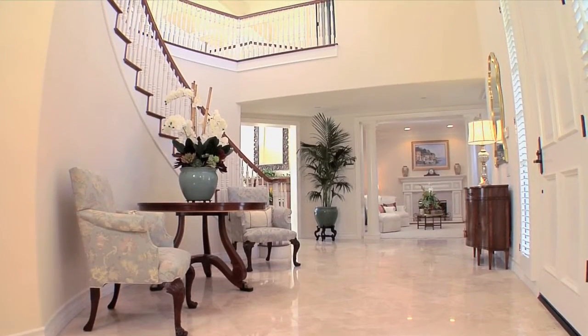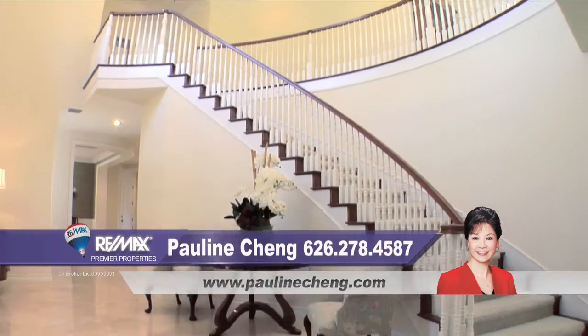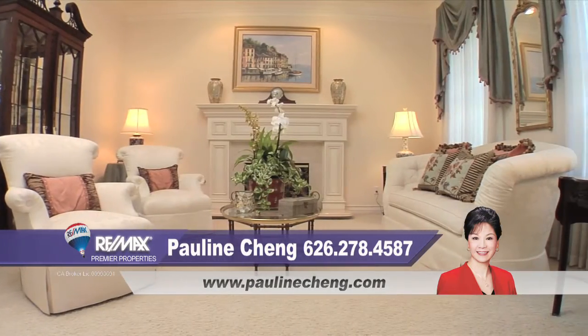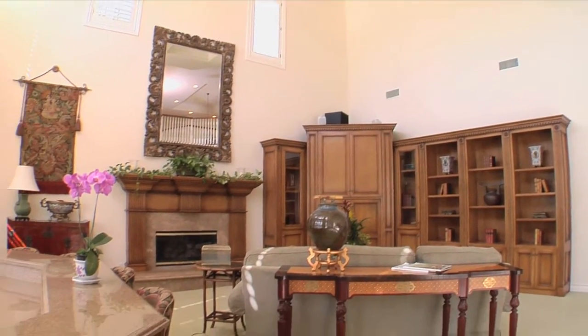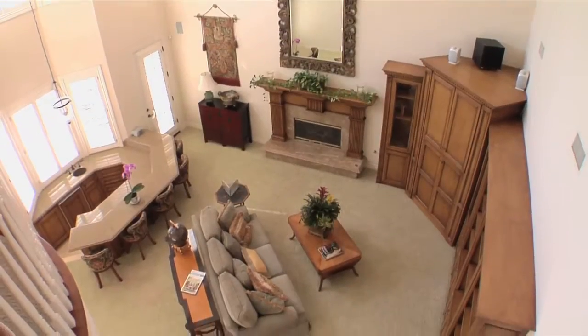On the main level, a marvelous foyer entry with French limestone flooring and 25-foot-high ceilings welcomes you to an unparalleled level of luxury. A stunning living room with marble fireplace leads to a fabulous family room with a custom built-in entertainment center, fireplace, and wet bar.